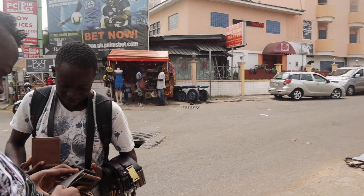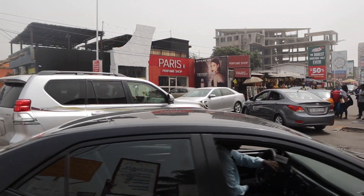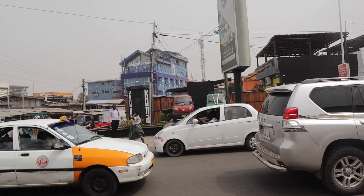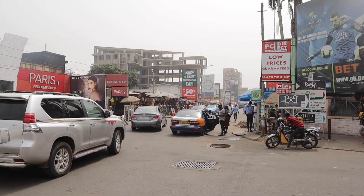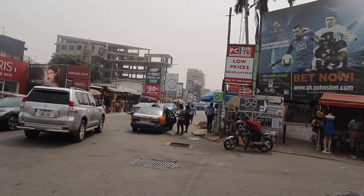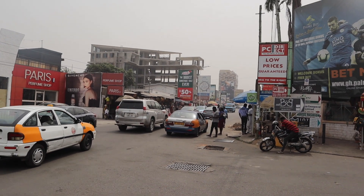Another thing to mention is that it's a location where you will find a lot of tourists visiting and exploring. You'll also find a number of Ghanaian locals. It's just a great mix of tourists and Ghanaian locals which makes this part of town very vibrant and lively.